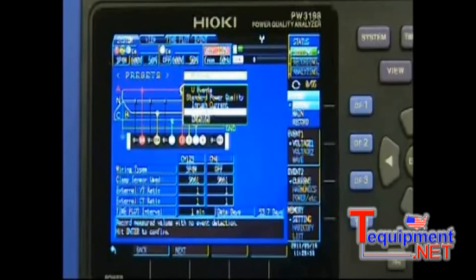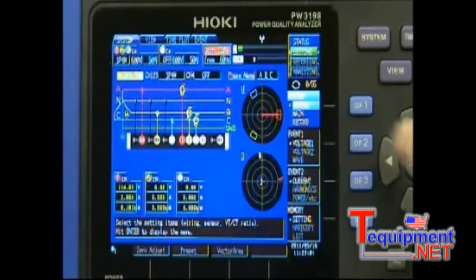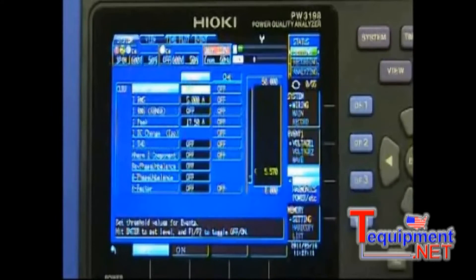And lastly, recording only, which is for trending with no parameter event capture. If you need even more control over event capture capabilities, the triggering setup has been reorganized into voltage and current categories to be able to find the parameter you were looking for in a snap.